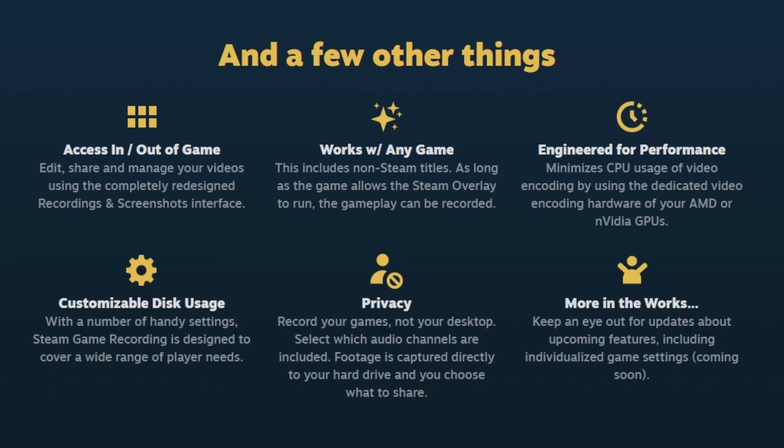Using Valve's built-in recording system has tons of benefits that make it stand out from other recording software. First, it has easy access in and out of games since you'll be able to use the interface to navigate the recordings. Second, it works with any game that has the Steam overlay. And most importantly, this recording feature uses minimal CPU power, which is amazing for in-game gameplay.